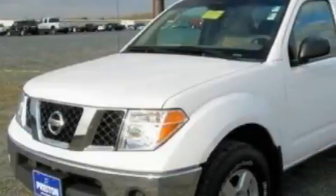This is a 2008 Nissan Frontier. Whether hauling, commuting, or towing, this truck is the right one for you.